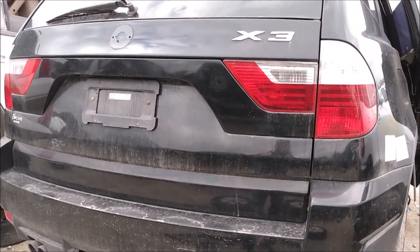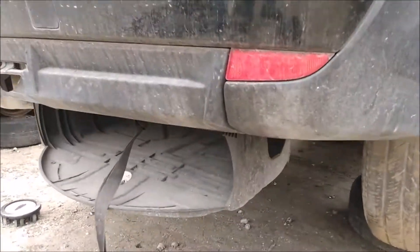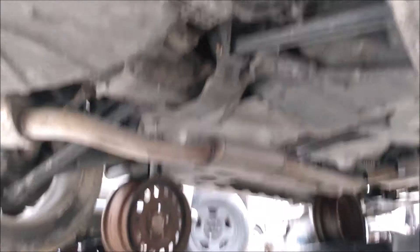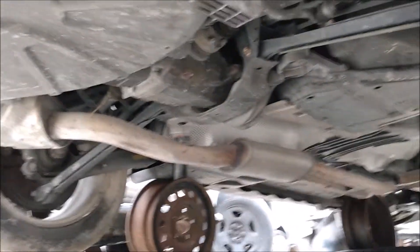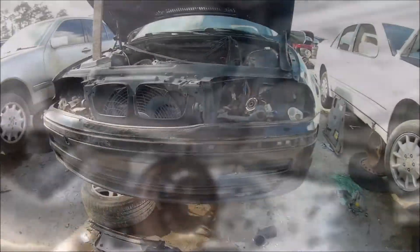I also saw a couple BMW X3s in the yard. I've read that the X3 differential can be swapped into the E46 for better rear end gearing — I might be doing that in the near future. Anyway, let's get back on task.